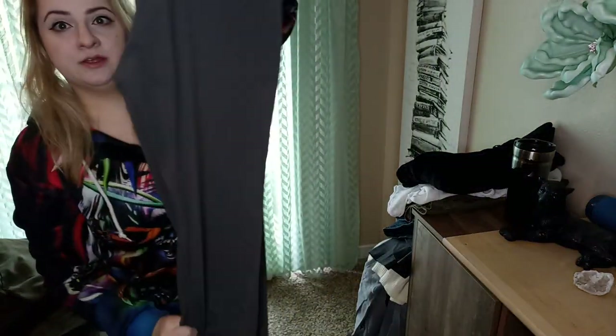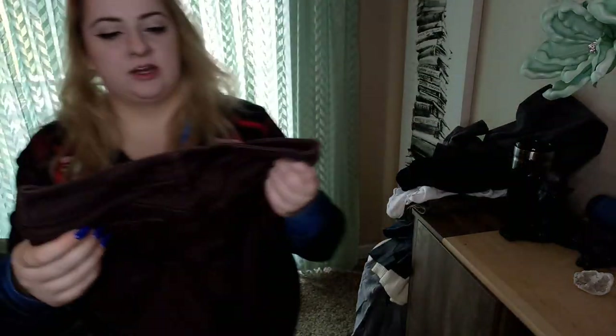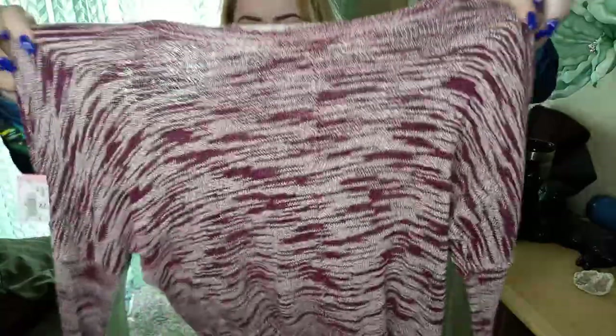These are J.Crew men's in a size 33x30, just their stretch knit material. These are DL 1961 Margo in the ankle style — probably won't get more than $15 to $20 for them, but in great condition. This is Silence & Noise, which is an Urban Outfitters brand, size small — I liked the print and figured it would be a good one to post on both Poshmark and Mercari for a quick $10 to $12.